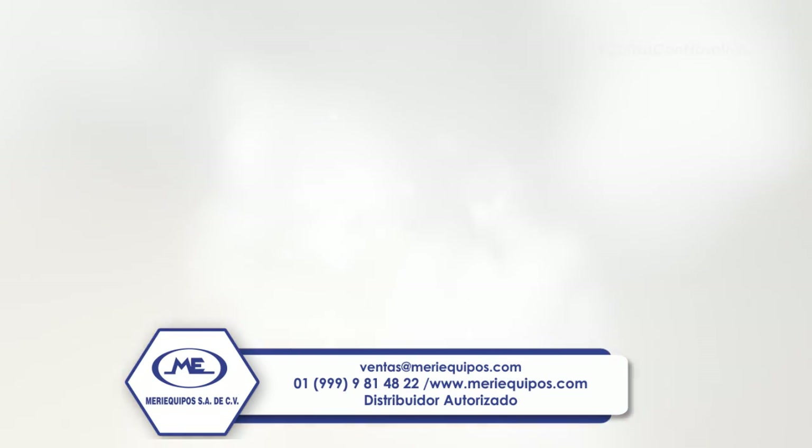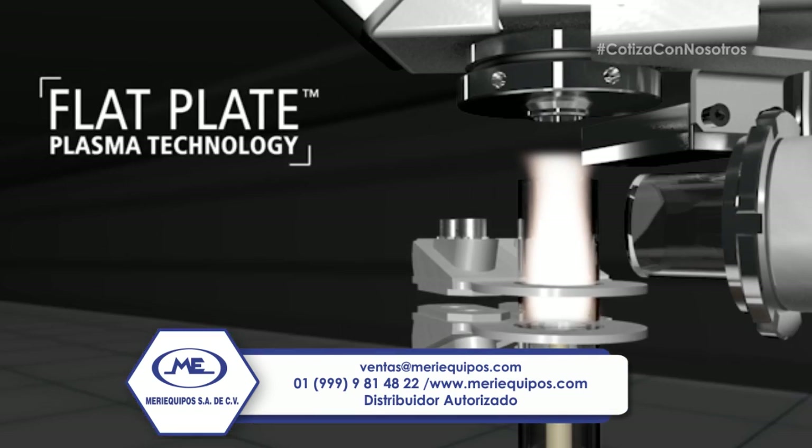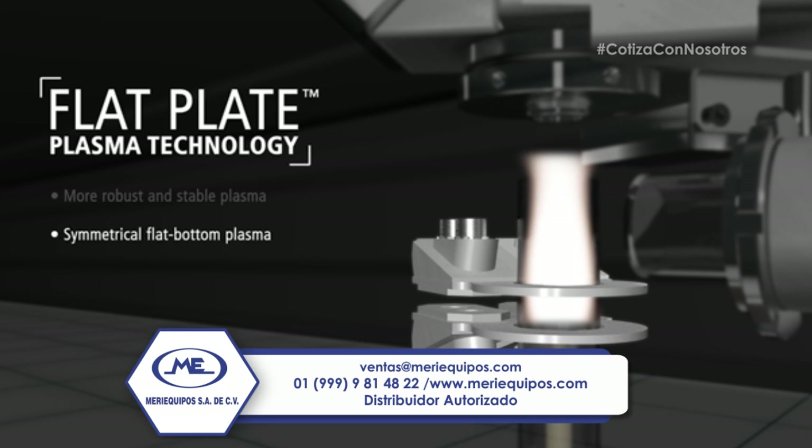The system uses an RF generator with patented flat plate plasma technology, which provides a more compact, robust, and stable plasma. The design uses two flat plate induction fields positioned perpendicular to the sample flow. The resulting plasma is symmetrical and robust, maintaining sample stability with total gas flows as low as 9 liters of argon per minute.